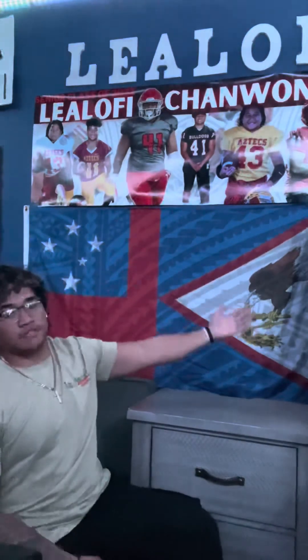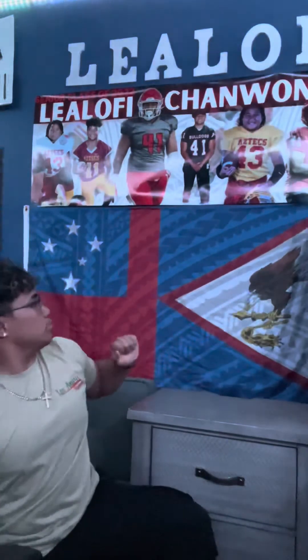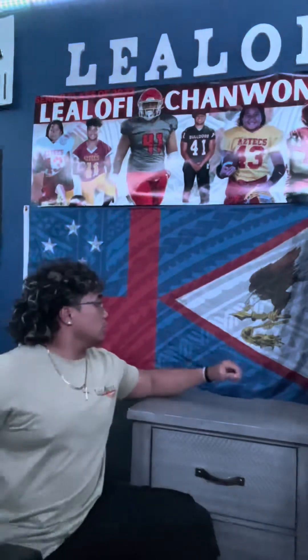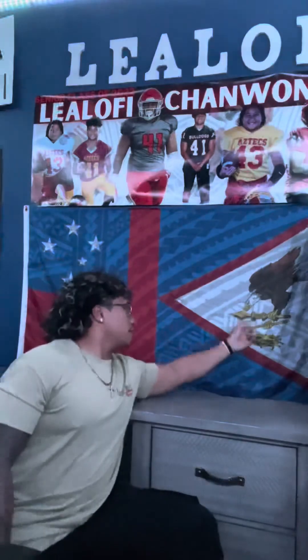Moving on to the next flag is the American Samoa flag, which as you can see is red, white, and blue with the bald eagle. The red, white, and blue with the bald eagle represents the ties with the United States. The bald eagle is holding two items, which are the staff and the whisk that only Samoan traditional chiefs have.